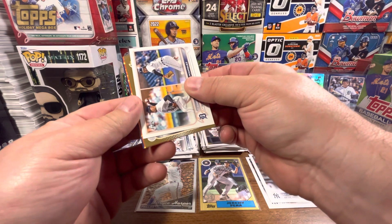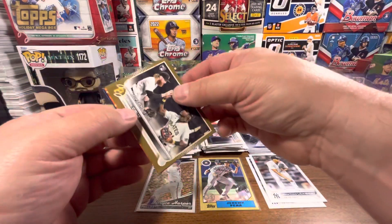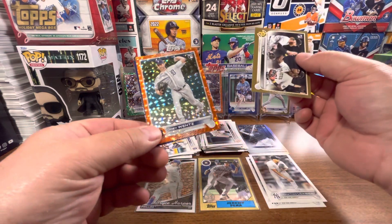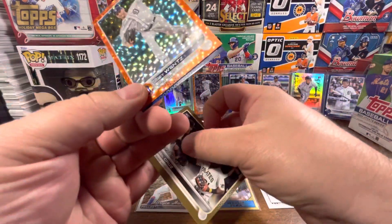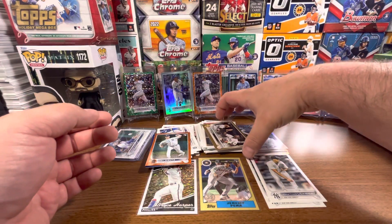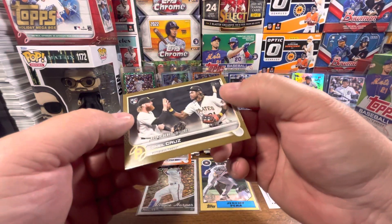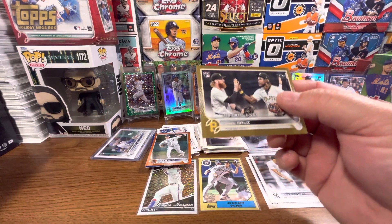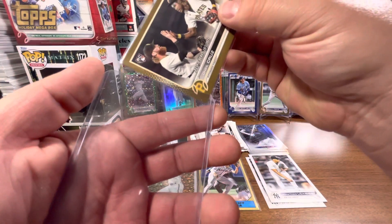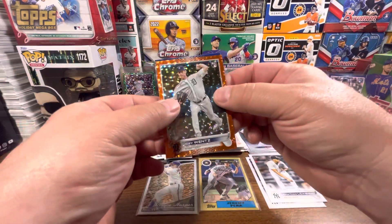Might as well go with the gold since we're here — it's a landscape card. Nice. O'Neal Cruz! Heck yeah! All right, let's see who the orange is. It's a tiger — Javi Baez. I'll sleeve that up. 309 of 2022 — O'Neal Cruz Gold. That actually looks really nice. So that's a sweet one. I will definitely take that one. That's a nice rookie.